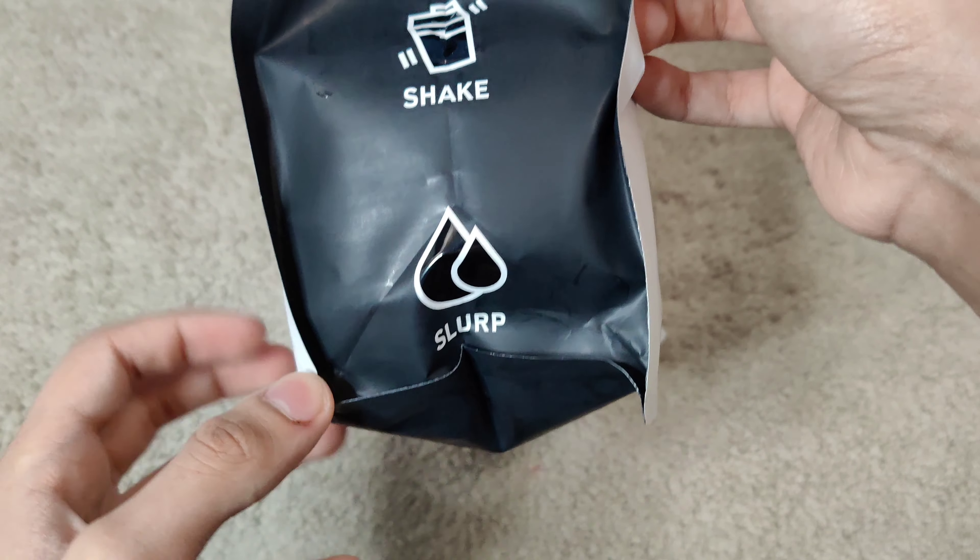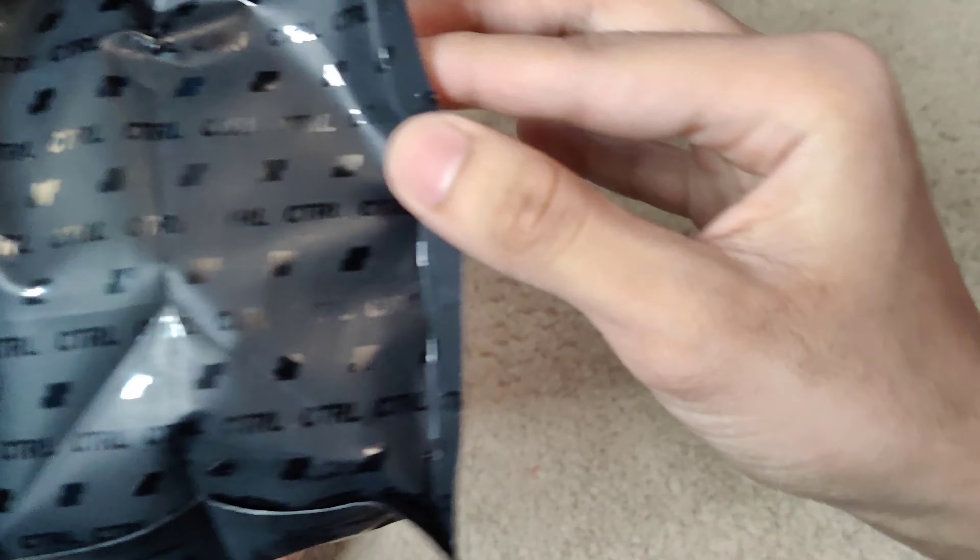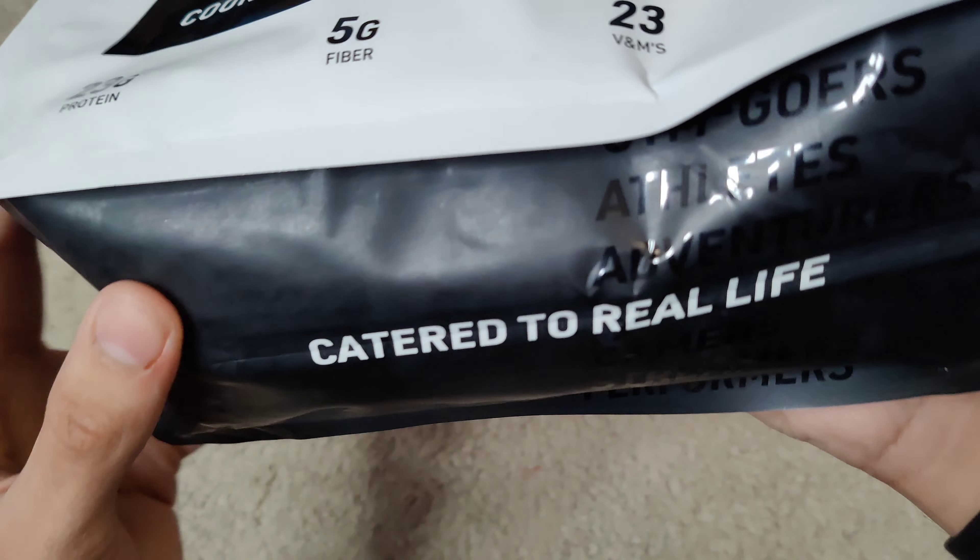Two scoops, shake, and then you enjoy. I love the packaging on this — 10 out of 10, it's really nice.